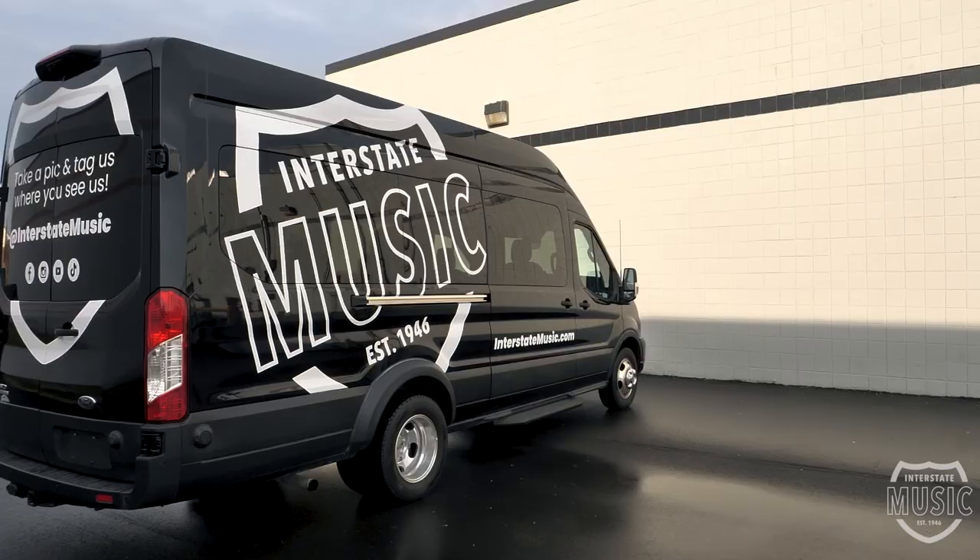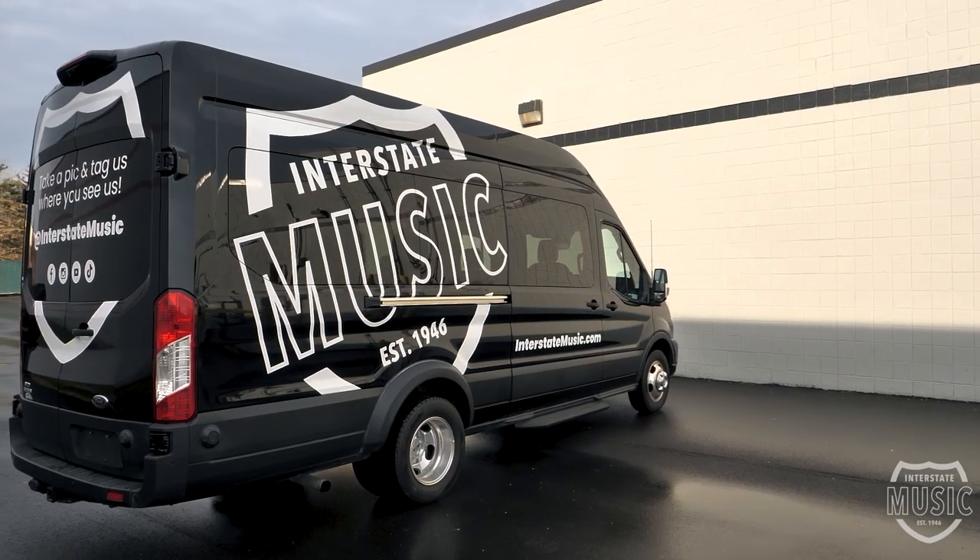My name is Eric Theron, owner operator of Lake Country Customs. Sometime back, Jeff approached me about a project for Interstate Music. We got a 2020 Ford Transit — a lot of room in here — and he came to me with the idea of pretty much a mobile recording studio with the ability to do live music out the back.